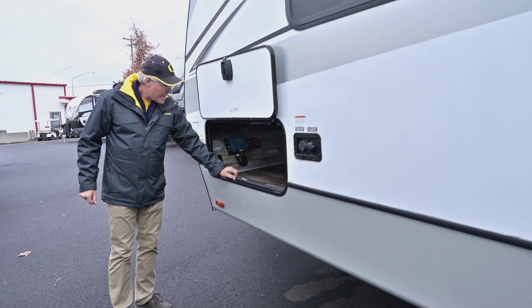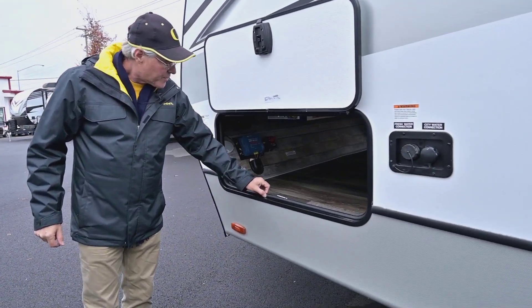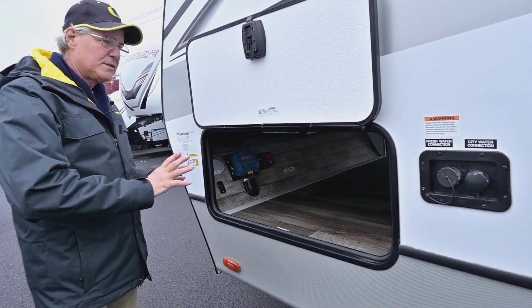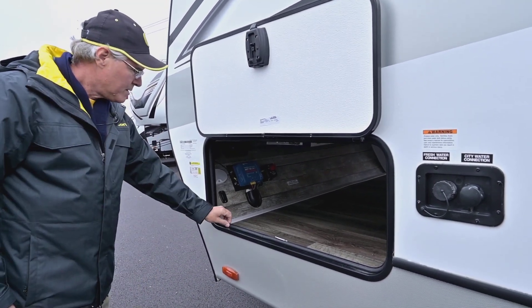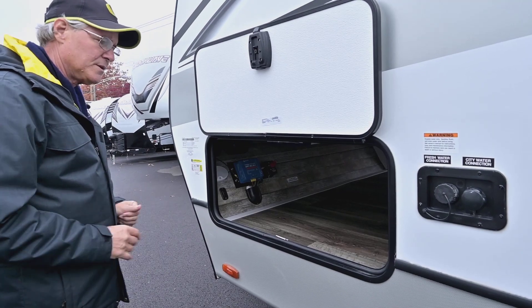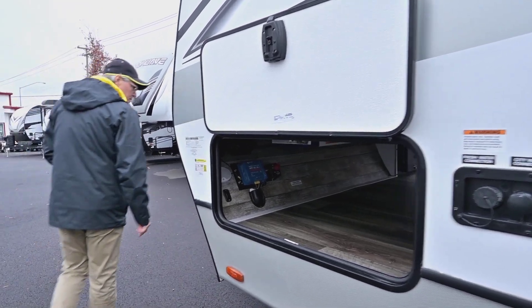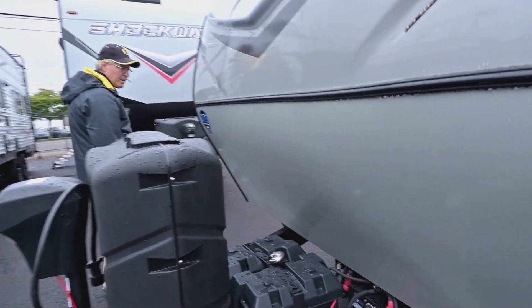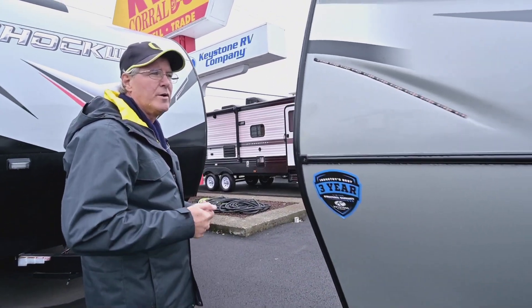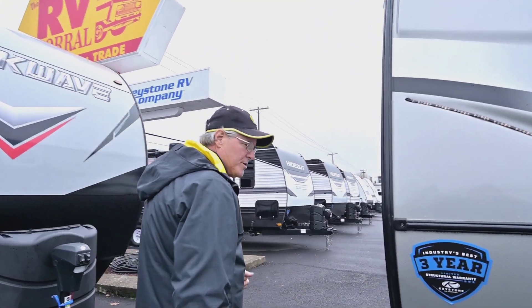Regarding the seals, there's this thick seal here that doesn't have any memory, so it makes it nice and tight and keeps the dust out. There's a disconnect up front and also a disconnect inside for the inverter, which is really good for when you want to take it out of service to protect those batteries.